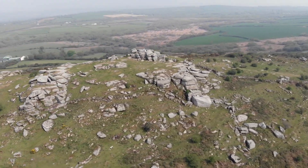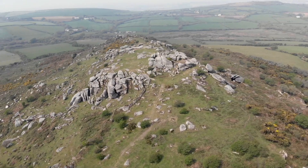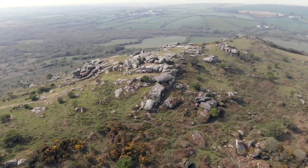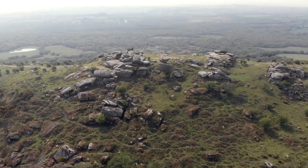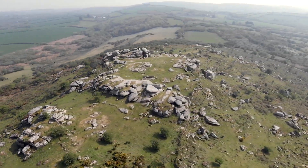Here we are today at Hellman Tor. This strange tumbled rock tor feels like an island as you approach it through the surrounding marshy ground. Looking up at the outcrops of stone, it appears like a castle, a fortress rising above you into the blue sky.